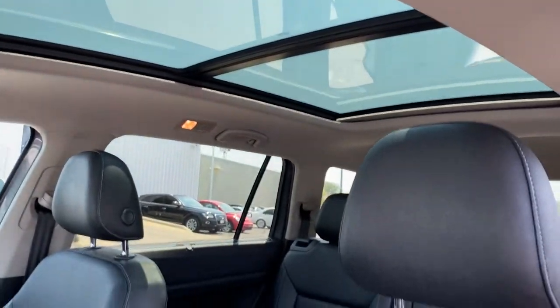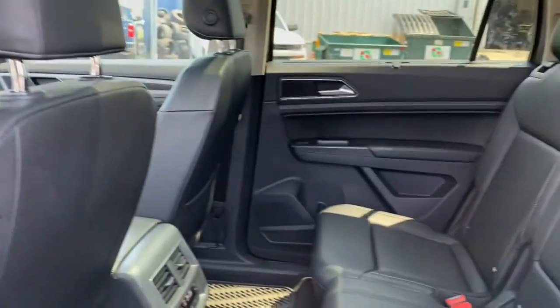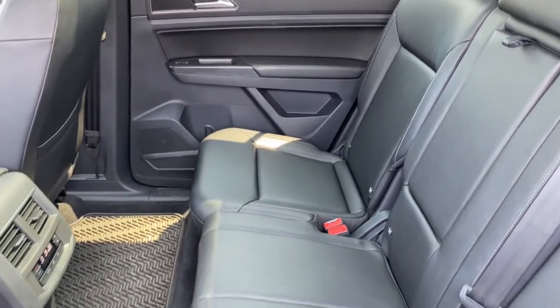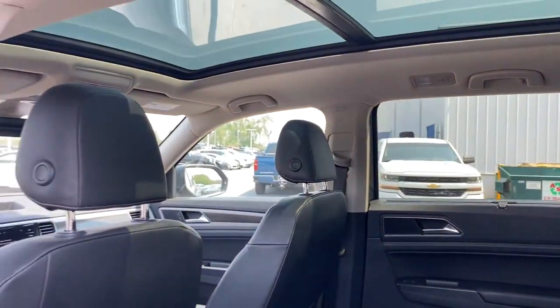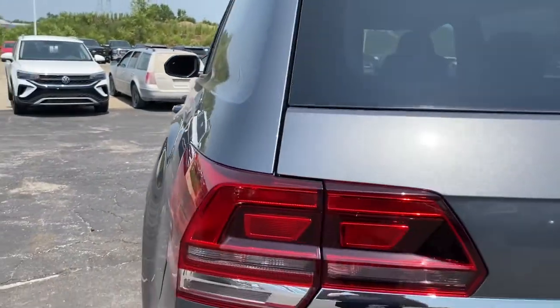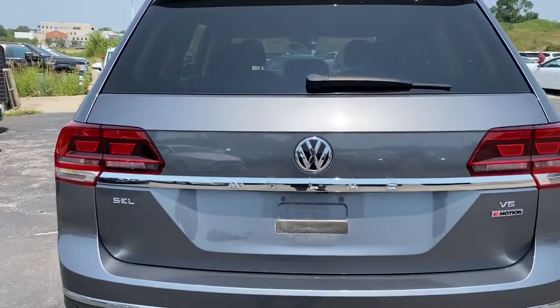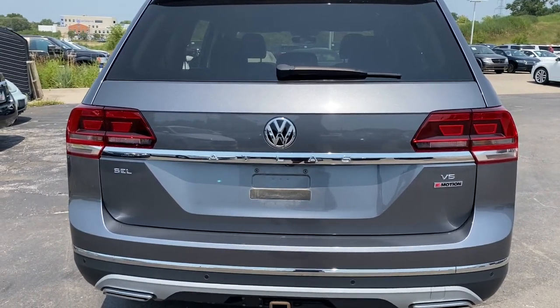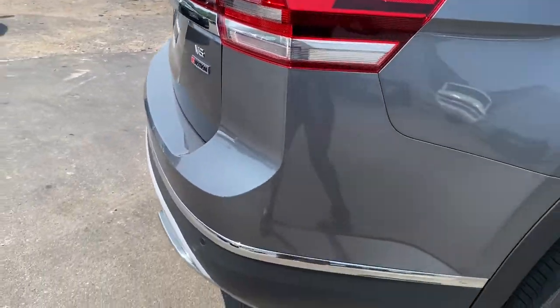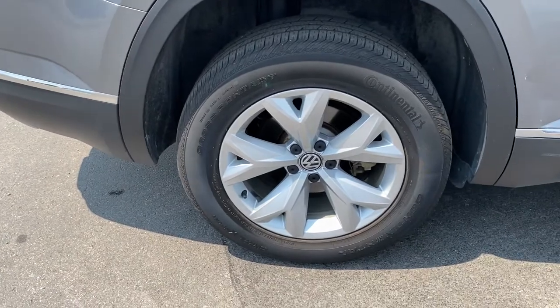Get the safety and convenience your family deserves in this well-equipped Atlas. Our team will give you an outstanding test drive experience. Stop in today. We'll see you next time.